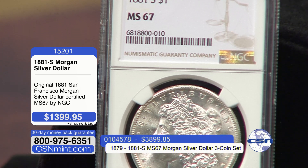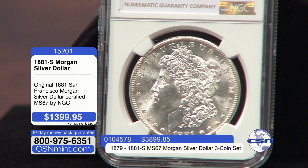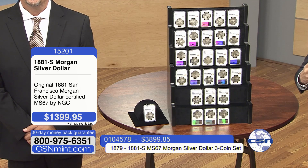27 years of production, over 650 million Morgan dollars produced, and there were 96 different mint marks and dates in the original run on this beautiful George T. Morgan design coin. 270 million of those coins were melted in the 1918 Pittman Act to help fund World War I.